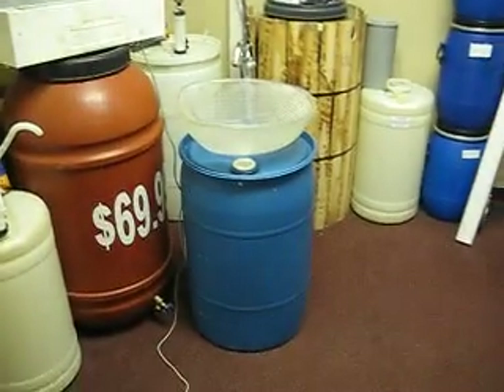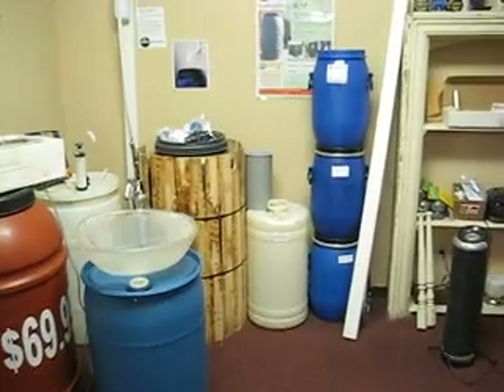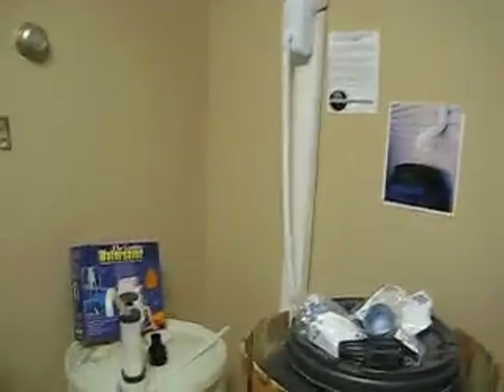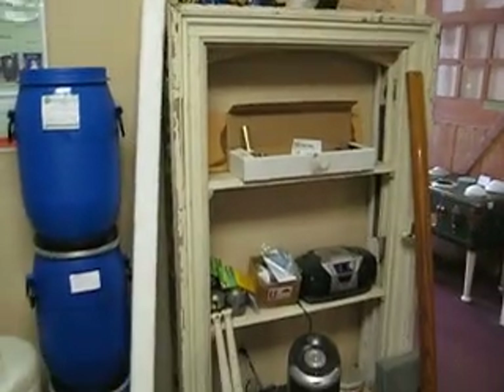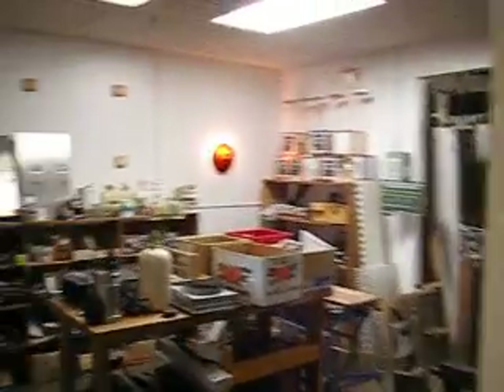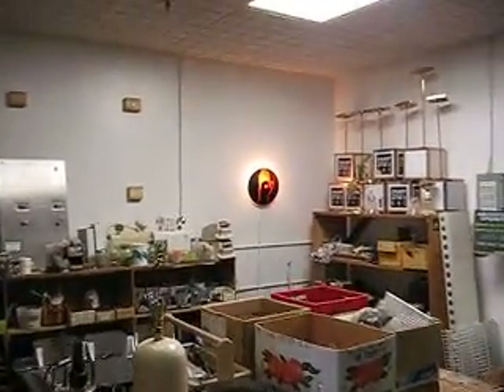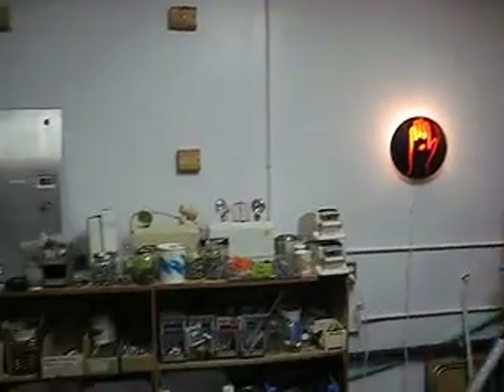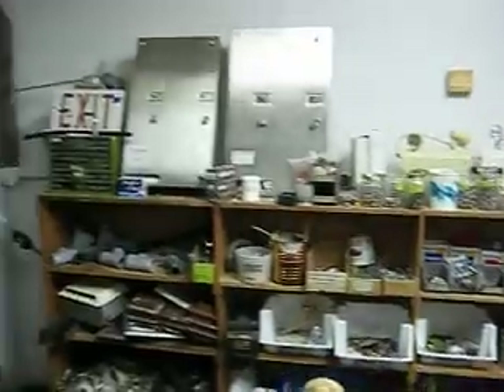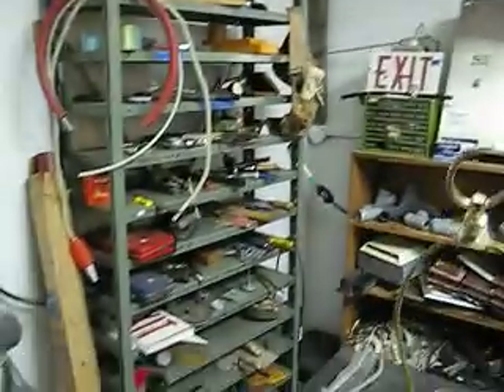Here are some rain barrels, other types of barrels, and the diverter kit — it's very popular, a very good kit. Some smaller five-gallon barrels, and there's a shelf I made from an antique window. Off to the small room, there's a light that I made out of a 'don't walk' sign. There are some fasteners in here and some tools.